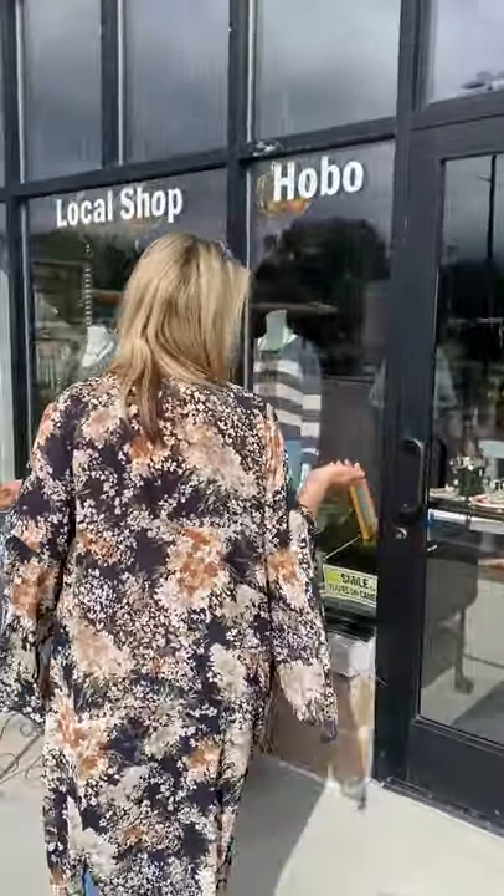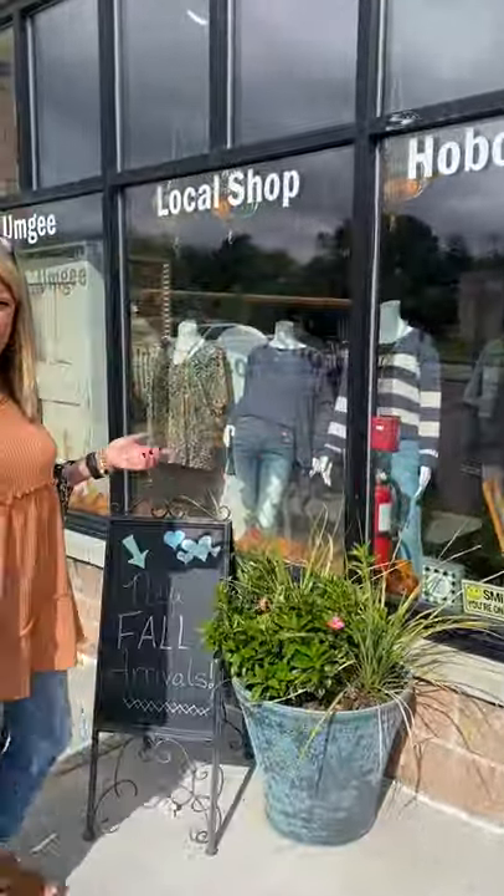We've got acid wash jeans in. We've got boyfriend fit jeans in. We carry Can Can and Judy Blue. They're all cute. We have some crop tops, not a ton. We do appeal to 30s, 40s, and 50s ladies.